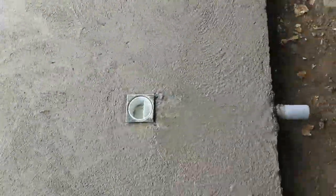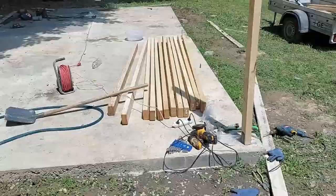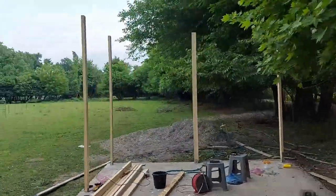Looking back, that would have probably been a better option. You can see there is a drain in the floor where the shower will be. It's a very small little store.